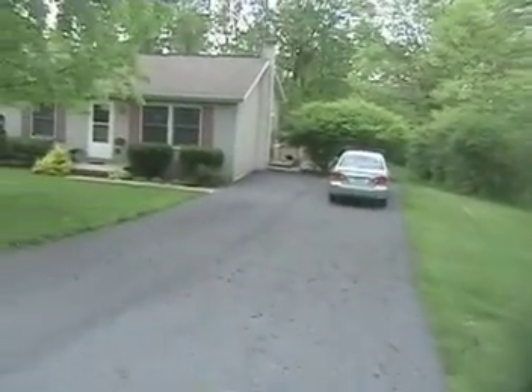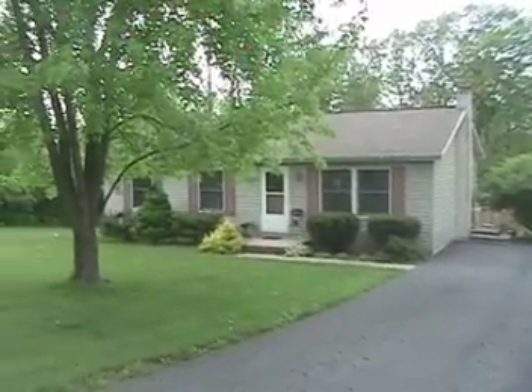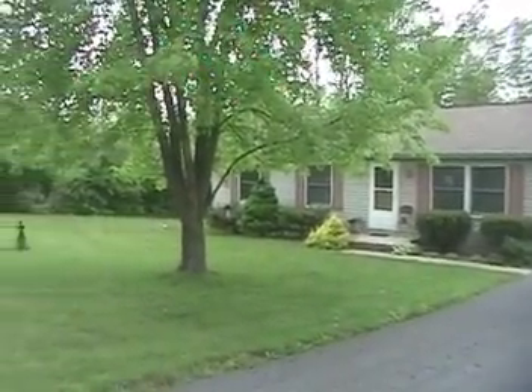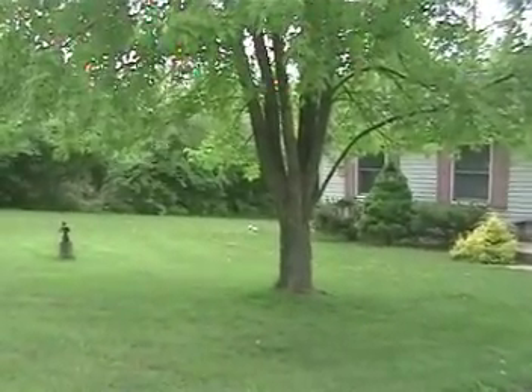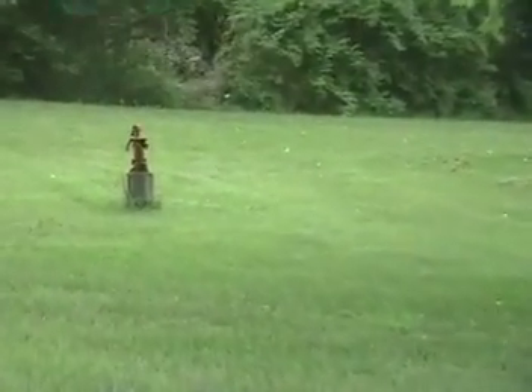And here's the house where I grew up. My parents built this house when I was five years old. We put that tree in some years later — it was only about six feet tall, I think. Still on well water here, no city water.